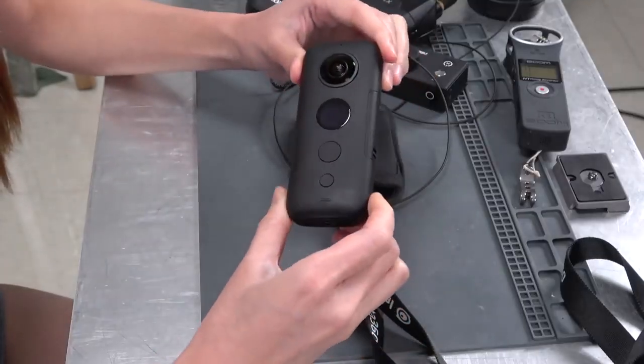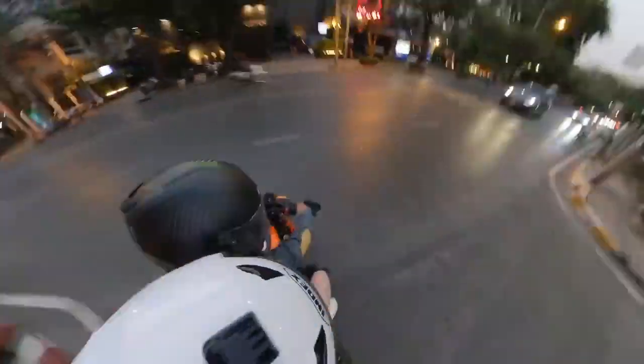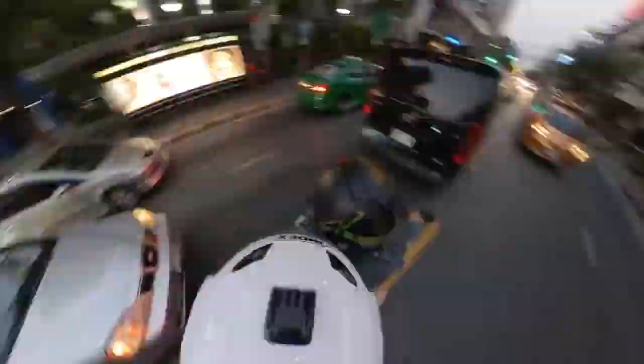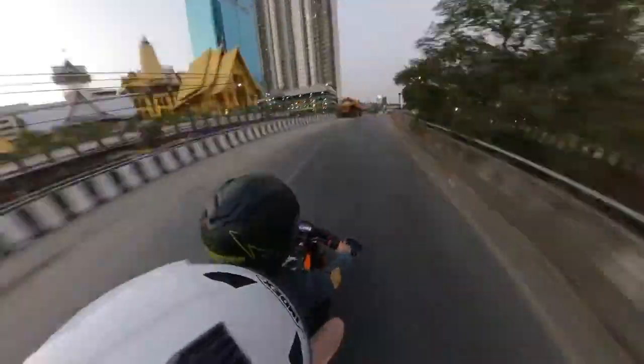For 360 video I use the Insta360 ONE X — it's easily my favorite camera. It shoots beautiful, digitally stabilized immersive video, has replaceable memory cards and batteries so you can shoot all day. You can view the video as 360 or flat. Its audio isn't great, but other than that it's just an amazing piece of technology.